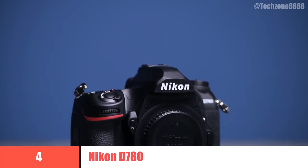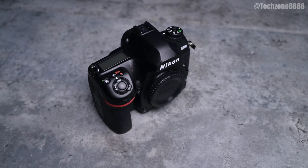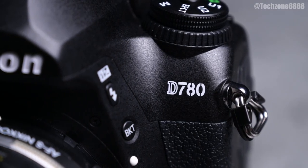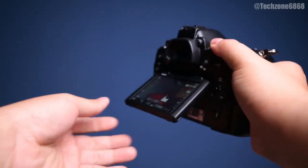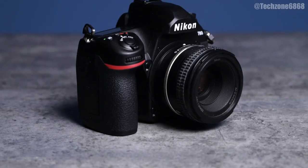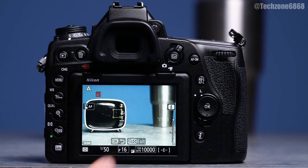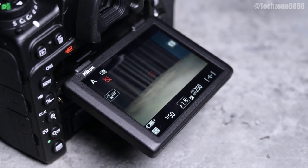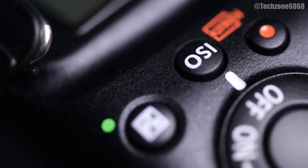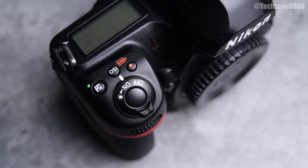4. Nikon D780. The D780 is effectively a hybrid of a full-frame DSLR and a mirrorless camera like the original Nikon Z6. While it's still relatively expensive, the D780's slight price drop since it landed in 2020 means it's now our top pick for anyone who wants to combine the benefits of mirrorless tech and DSLRs. Building on the solid foundation of the D750, the D780 uses the same 273-point on-sensor phase detection AF system as the Z6, allowing it to focus rapidly when shooting via live view.